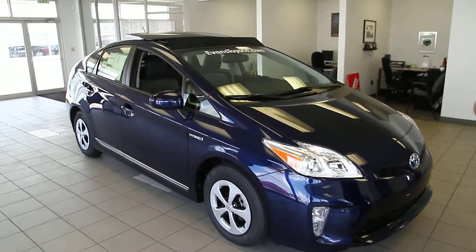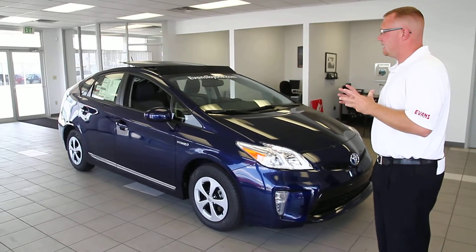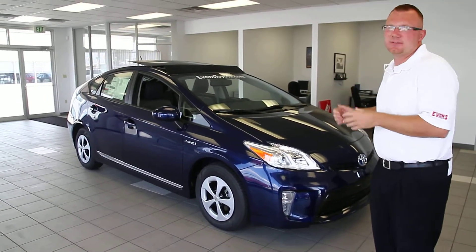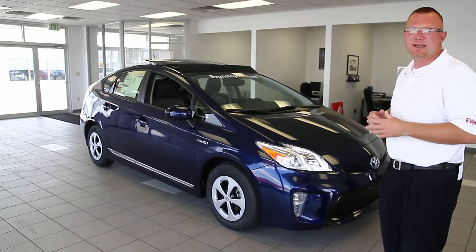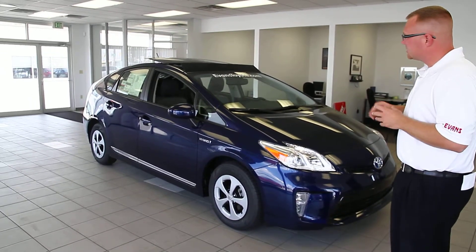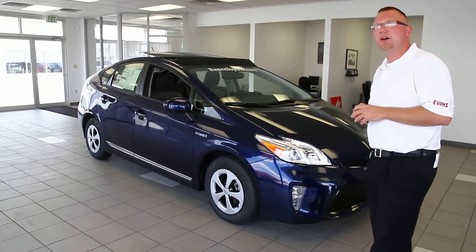Part of the aerodynamics that Toyota thought about on this car was they wanted a car that could obtain the kind of fuel economy that customers wanted, but they wanted to make it look different. They didn't want to design the car to look like a lot of the other cars on the market today, so they went with the hatchback and added tons of technology. This car is loaded with technology.